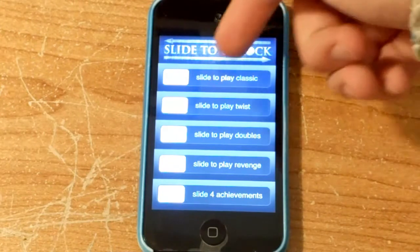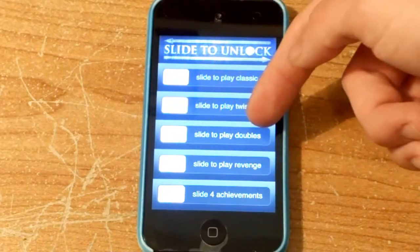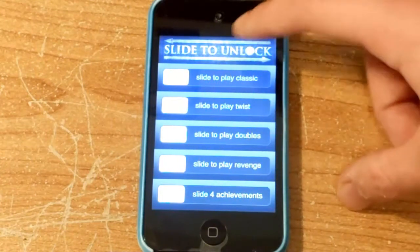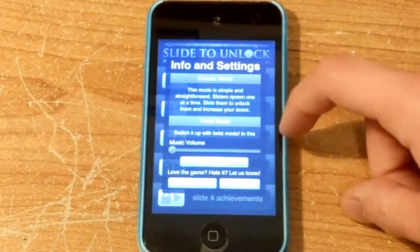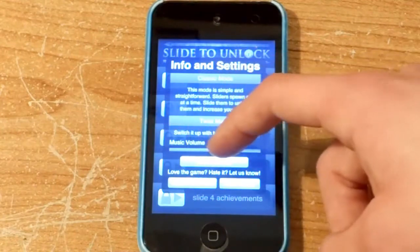I haven't seen anything like it. It's even got the shiny bit that happens and goes down the rows. You can even put music up. Cool.